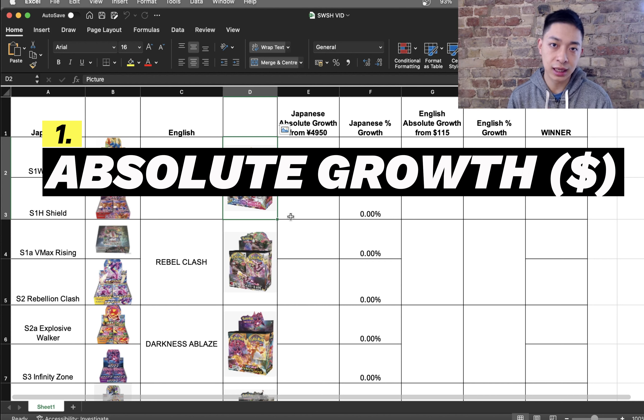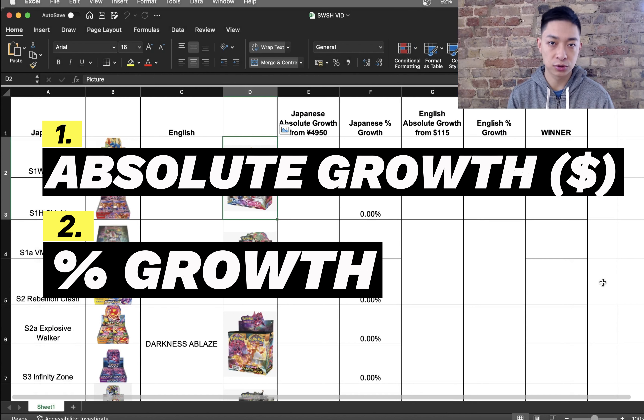For Japanese, I've used the MSRP for Sword and Shield of 4,950 yen, except for three sets — Battle Region, Dark Phantasma, and Incandescent Arcana — where I'm going to be using 5,500 yen. For English, I am not going to be using the MSRP of $143. I'm going to use what I think is a realistic starting point, which is $115. I will also be measuring the percentage growth for each booster box, and in order to win one round, the booster box needs to win both categories. At the end of this video, I'll tally up the total number of wins.